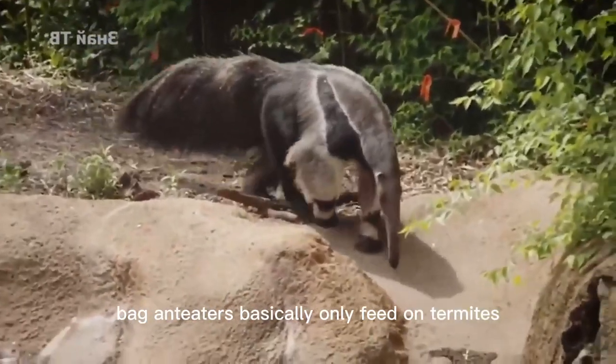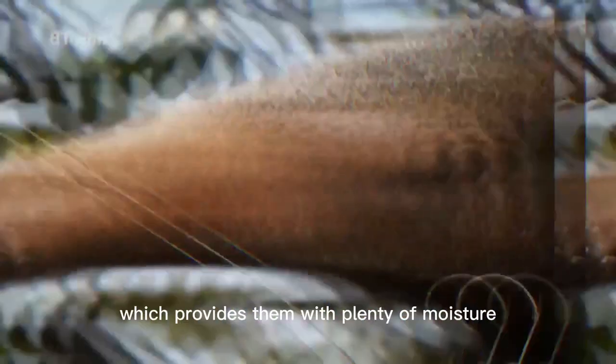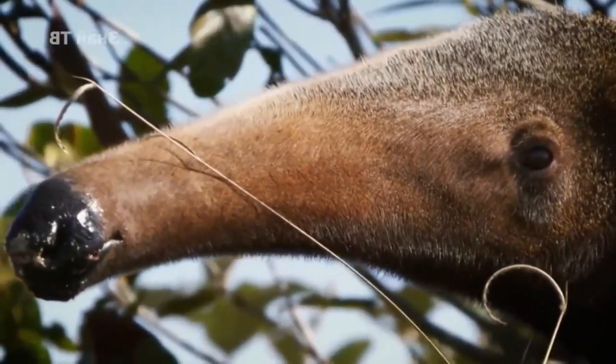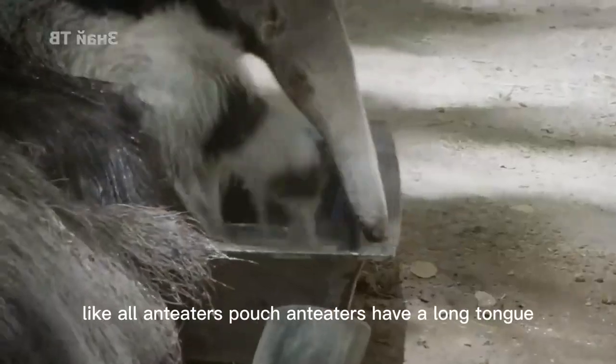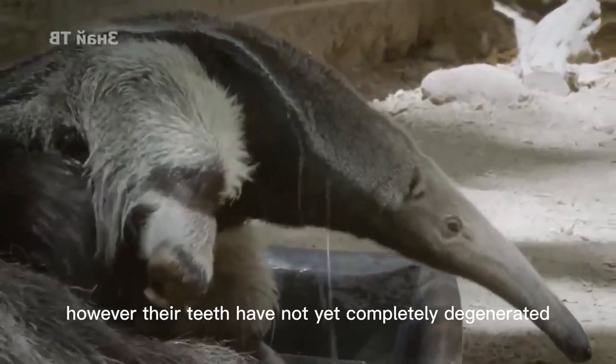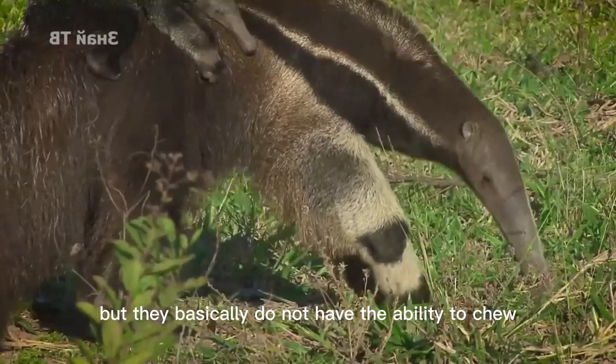Pouch anteaters basically only feed on termites, partly because they are softer and easier to chew, and partly because they are rich in juice, which provides plenty of moisture in drier Australia. Like all anteaters, pouch anteaters have a long tongue. However, their teeth have not yet completely degenerated and there are still very small teeth remaining, but they basically do not have the ability to chew.